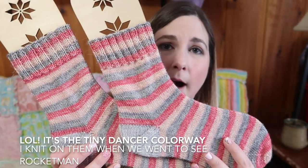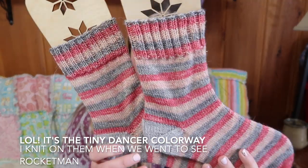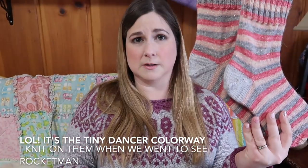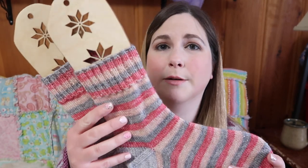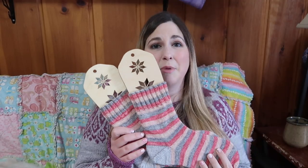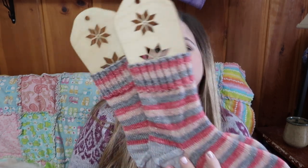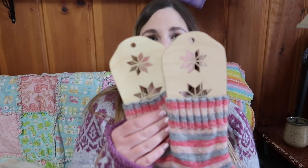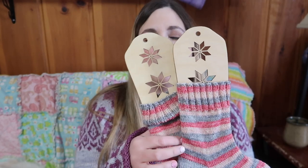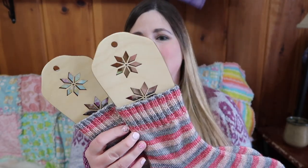I also just recently finished these socks — these are the Rocket Man colorway from Scrumptious Pearl, and then this gray matches the sweater I'm wearing. I love them, and I actually haven't even worn them yet — I just put them right on the sock blockers. The sock blockers are from Patricia at Nitography in Norway, so cool! They have the region star all the way down them.